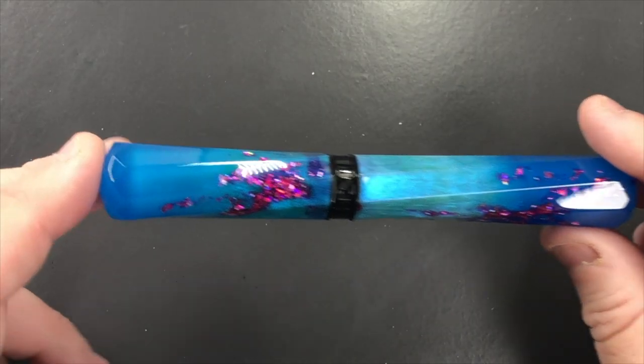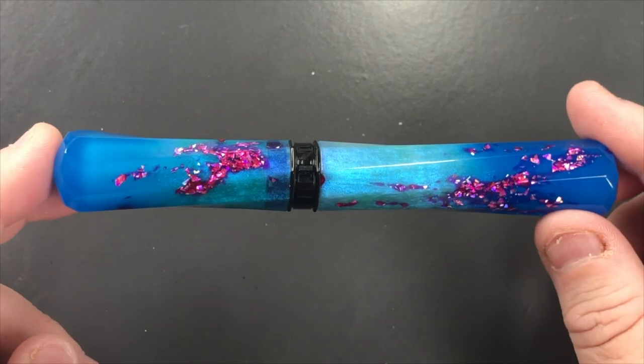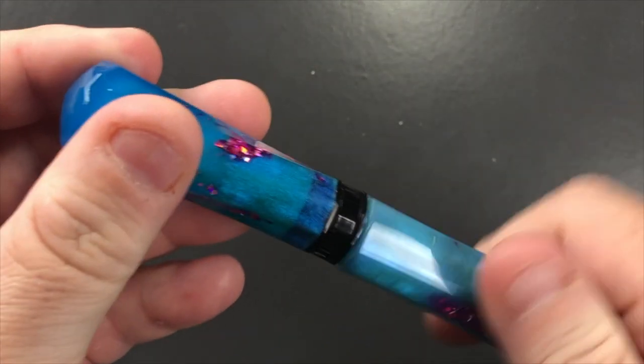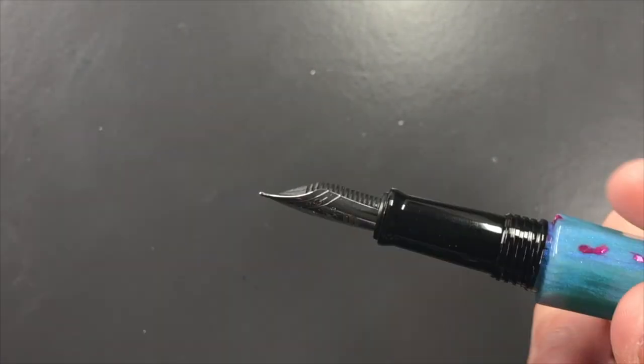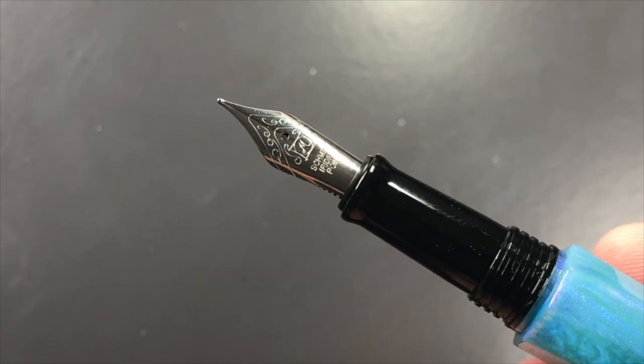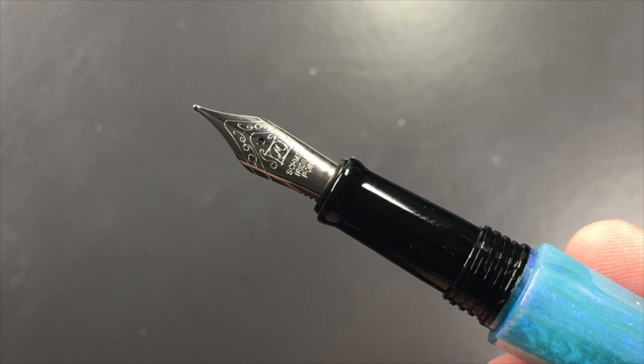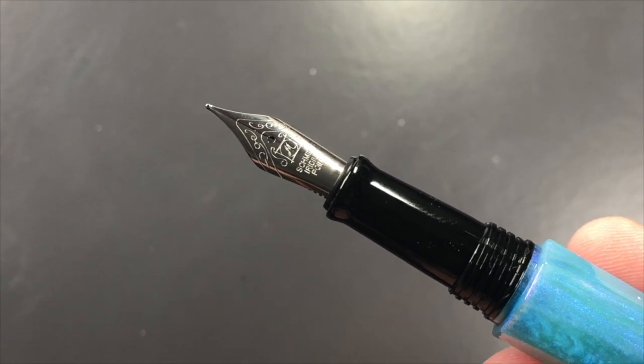That's quite a nice look, and that's one of the differences between the Scepter and the Grand Scepter. The next difference is the nib — this is a number six size nib, not a number five size nib as found on the regular Scepters and many other Benu pens.